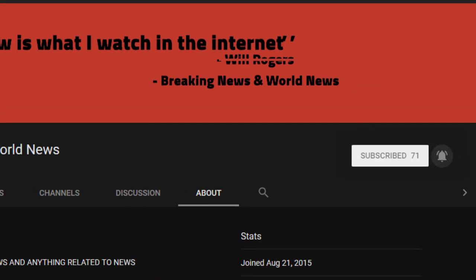Don't forget to subscribe and turn on notifications. We upload daily, and check the source of this video to view all the images and videos if there were any.